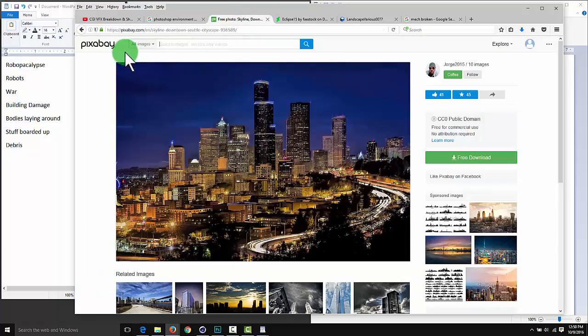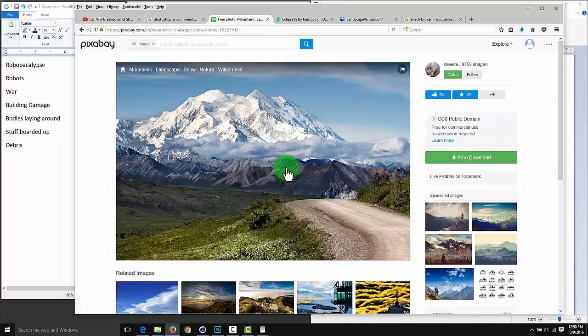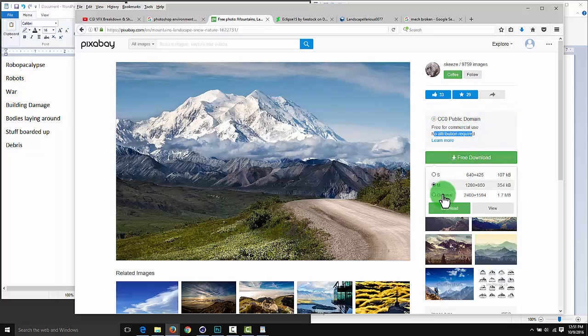There's also Pixabay. Create a login and you can download pictures there - there are ads, but if you upload ten pictures the ads go away. These are pretty decent. If I search Alaska, I get a bunch of pictures - it says 'public domain, free for commercial use, no attribution required.' I can download in different sizes, like 2400 by 1500. Download and you're good to go.